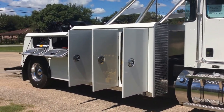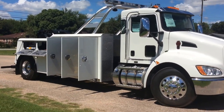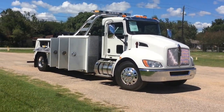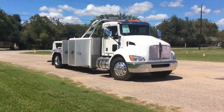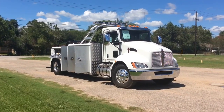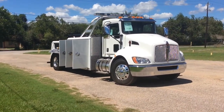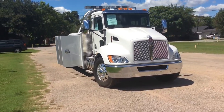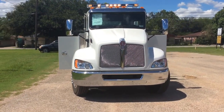It's a 2017 Kenworth T370 with a 20-ton Century integrated wrecker. Looks real sharp. It's perfect for motorhomes, delivery vans, city tractors — a real versatile truck. You get a lot of the features you do on the heavier trucks, but it's a perfect all-around truck. And from what I hear, very profitable.